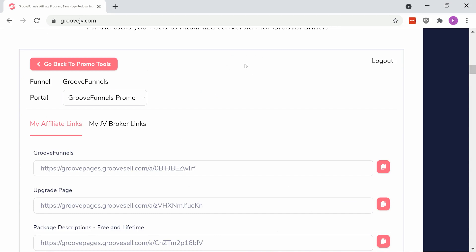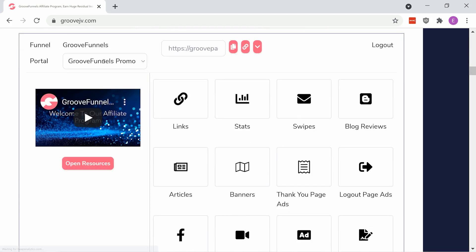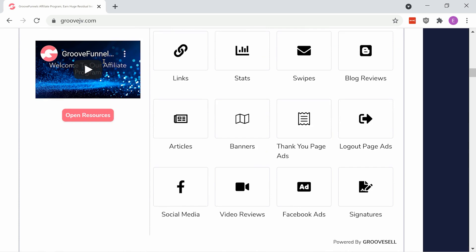There are a lot of ways to use this to promote Groove, but to start, you should use the promotion tools that we've provided. There are email swipes, blog reviews, articles, press releases, banners, social media posts, video reviews, and more.